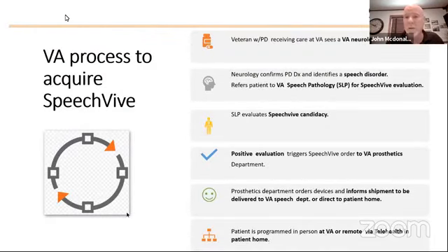If you would like to try the SpeechVive device, you may be asking how to go about getting it. Right now, the easiest way to acquire the device is through the VA. If you are a veteran who receives healthcare benefits at the VA, you can simply get a referral from your neurologist to speech language pathology. On a positive evaluation, they will send an order to the prosthetics department and the device can be shipped directly to your home or to the VA for further programming.